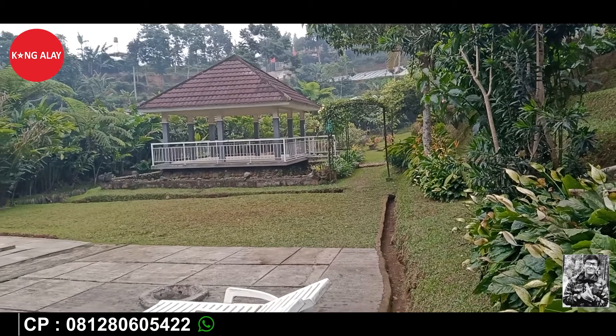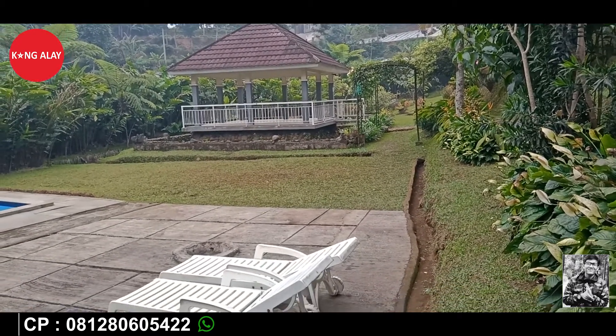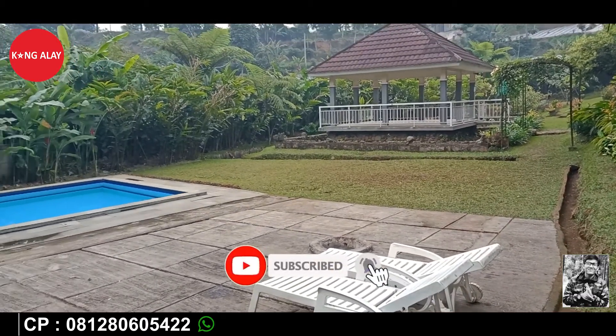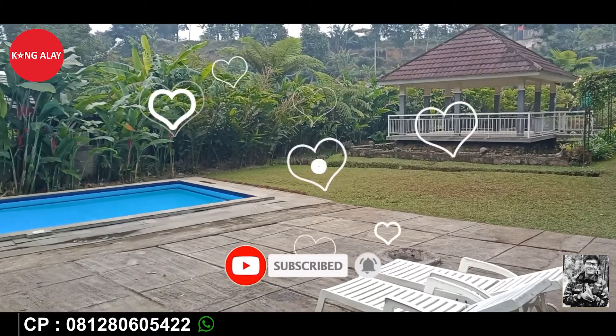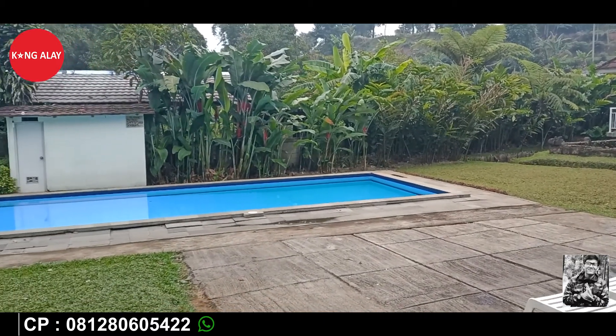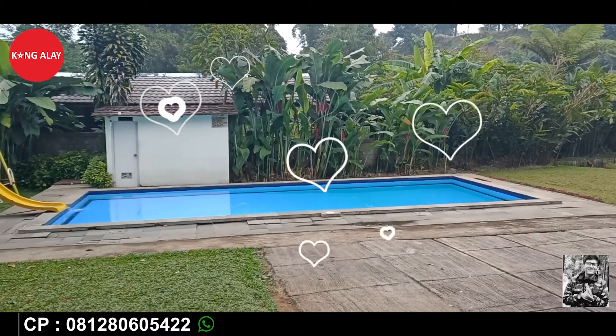Ini tampak dari kolam renang yang bisa digunakan untuk dewasa hingga anak-anak. Serta sudah tersedia juga gazebo dan tempat bermain untuk anak-anak.